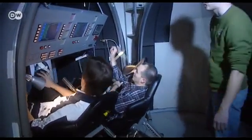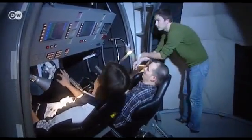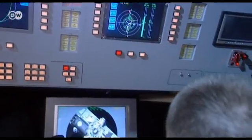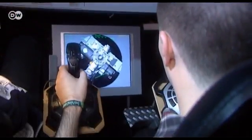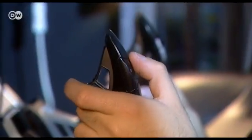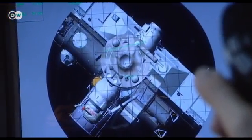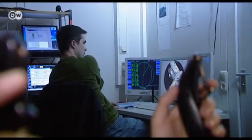After completing his engineering degree, Andreas Hornig is now continuing his studies at the University of Stuttgart. It has one of Europe's biggest aviation and aerospace departments. This flight simulator gives him the chance to experience how strangely objects behave in zero gravity.